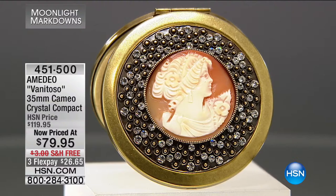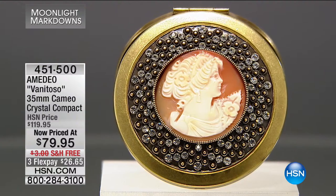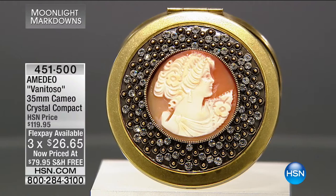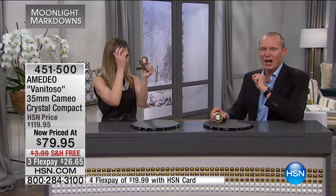Now we're moving on to hand-carved cameos — and for those who don't know, intaglios are where the carving is recessed into the medium, while with a cameo, the carving comes out. At $79.95 for a 35mm piece, this is big and significant. Often you find cameos so small, but here you've got this beautiful large piece. Jewelry making is an art form, and with cameos it takes on another sculptural element.